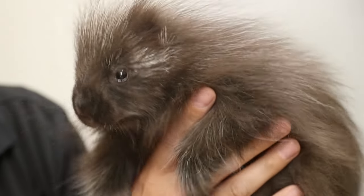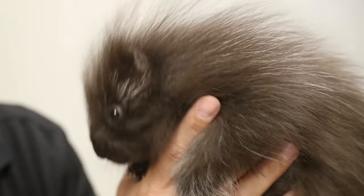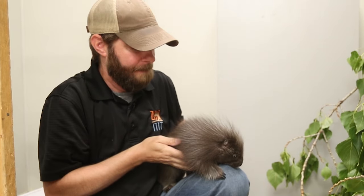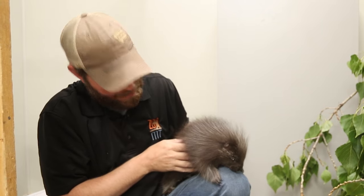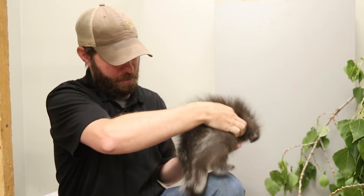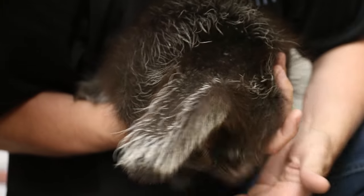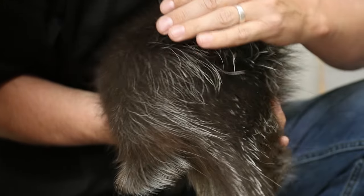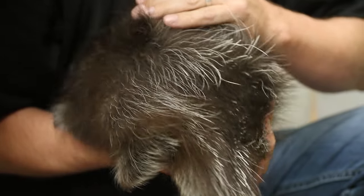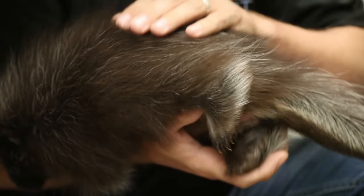A couple things about porcupines — I'm going to let her move around a little bit and see if she wants to crawl around here. First thing you notice is, well, is she really a porcupine? Does she have the quills on her? And yeah, she actually does. I'm going to turn her around and you can really see them on the tail, and then if I move up her fur, they're all underneath that fur, which is pretty amazing. That fur actually covers those quills and makes it kind of look like they don't have any there.